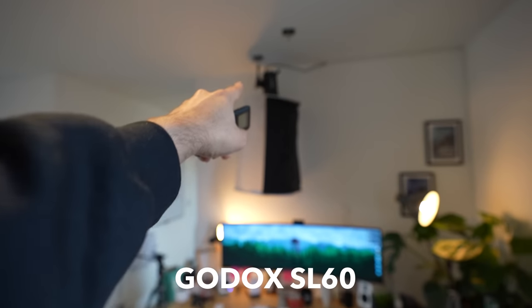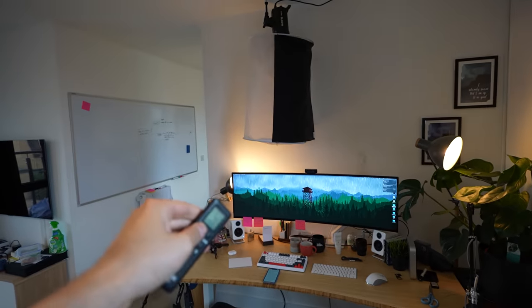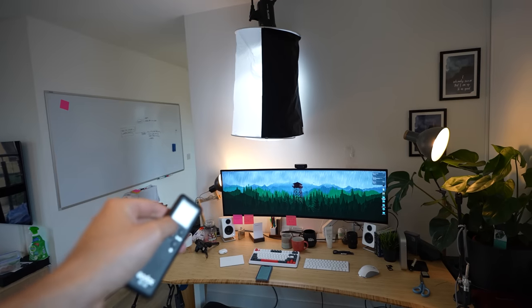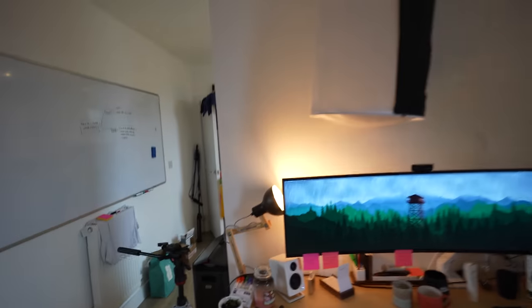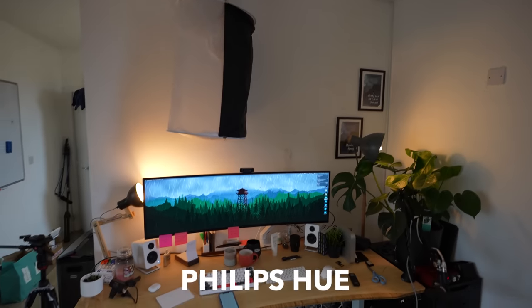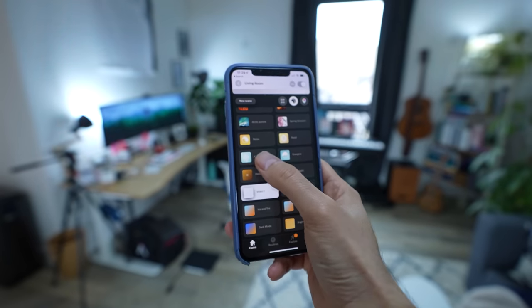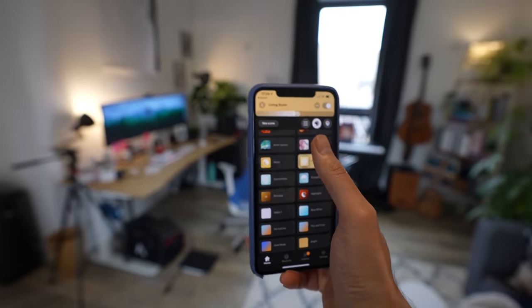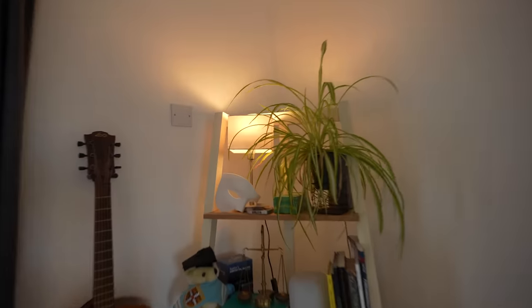Item 17 is the Godox SL60 light, connected to an Aputure space light softbox, which provides lighting for some of my videos, Zoom calls, and podcasts. And item 18 is the Philips Hue light bulbs in all of the lamps and ceiling lights around the living room — I can control these using the Hue app and set all sorts of weird setups, particularly good when I want to set the mood when a friend comes over.